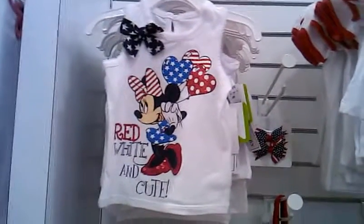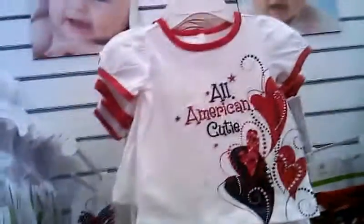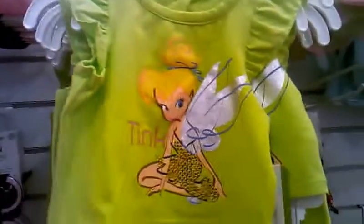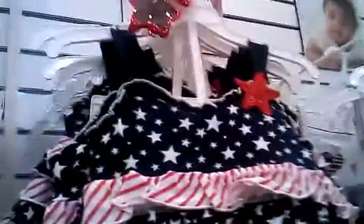Anybody a Mickey Mouse or Minnie Mouse fan? These are regular price, so they're going to be expensive. They have newborn shirts, very cute — pretty polka dots, all newborns. Little shirt. Tinkerbell — can you hear the song in the background? Little headband also. "Daddy's Little Sweetie" shirt. Fourth of July, girl.